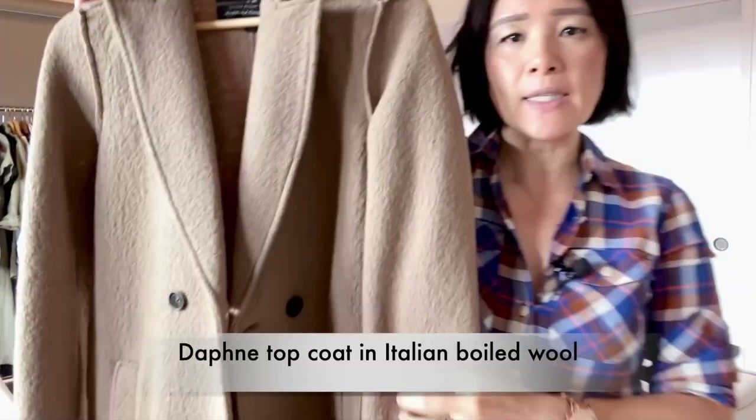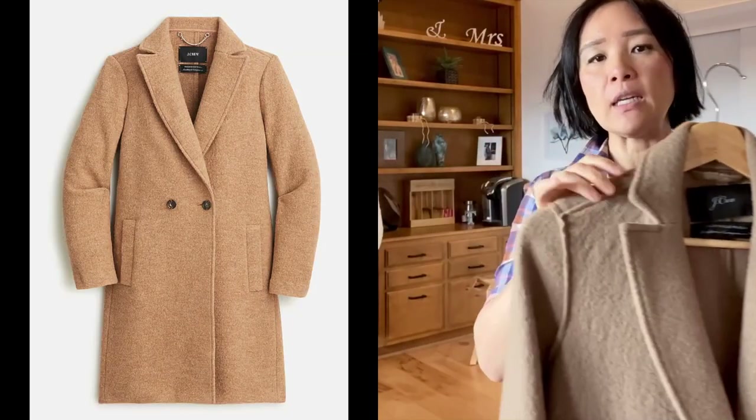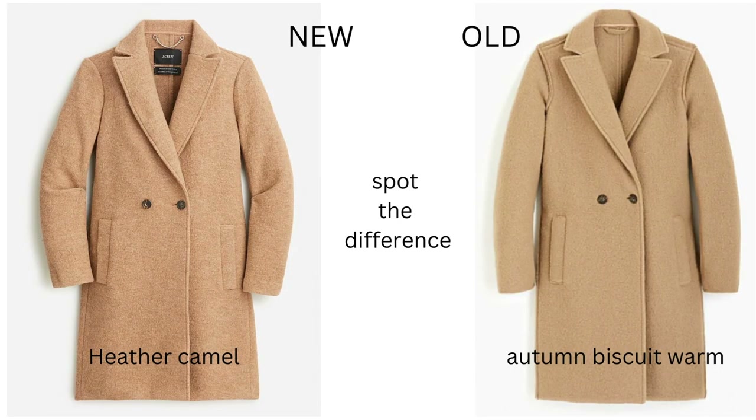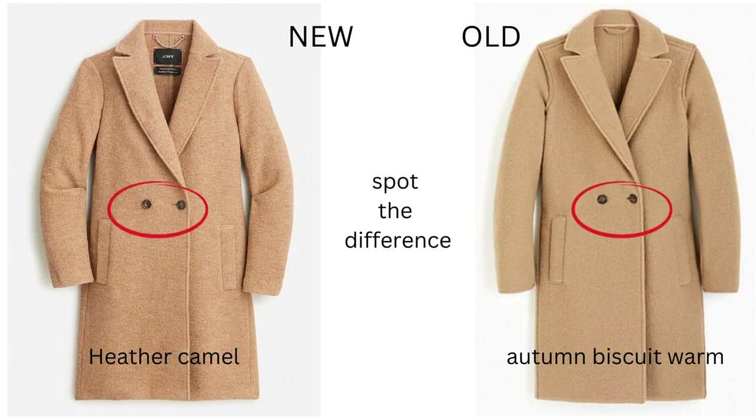This is the Daphne top coat in Italian boiled wool. These are essentially the same coat — mine is in Autumn Biscuit Warm, and the new one is in Heather Camel. In person, the colors and texture are almost the same. The locker loop on the new one is metal; my old one is wool. The buttons on the new one are slightly darker, and the old one has a waist seam.